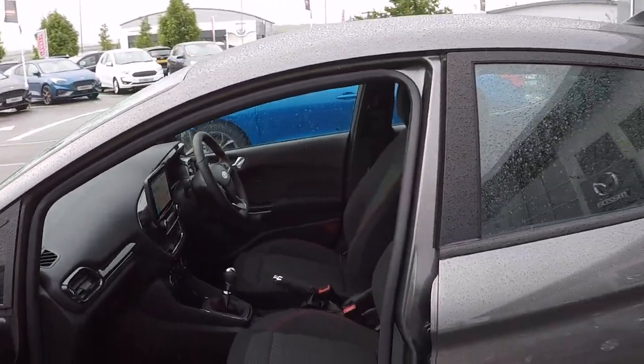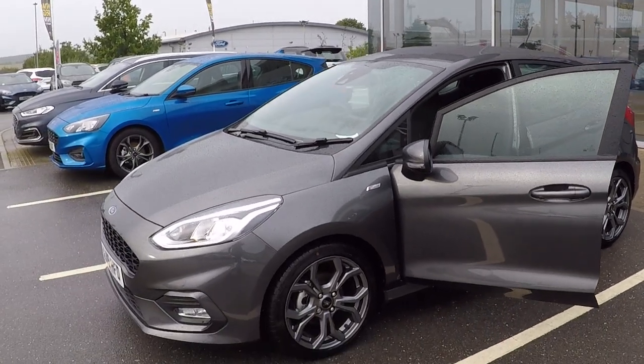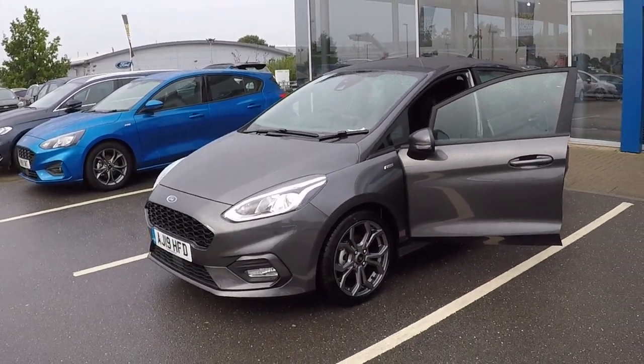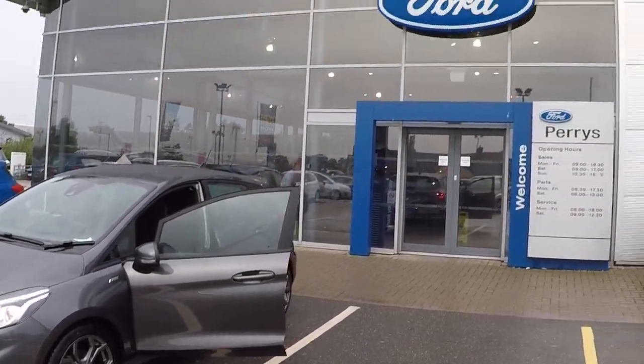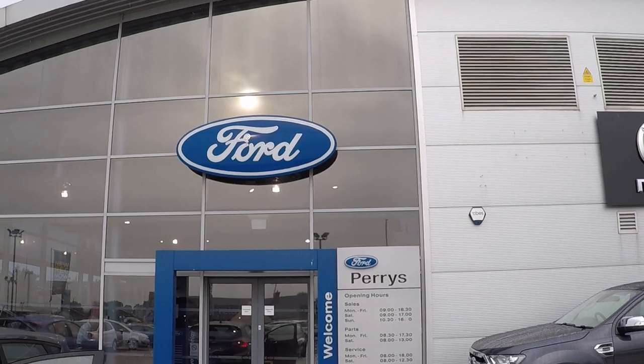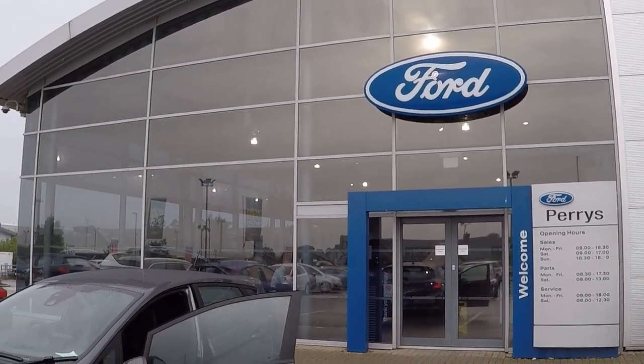Travel along to see us — you won't be disappointed. The car has been prepared and safety checked by our Ford-trained technicians, and of course you'll receive Perry's award-winning customer service and aftercare. Thanks for watching and we hope to see you soon. Bye for now.